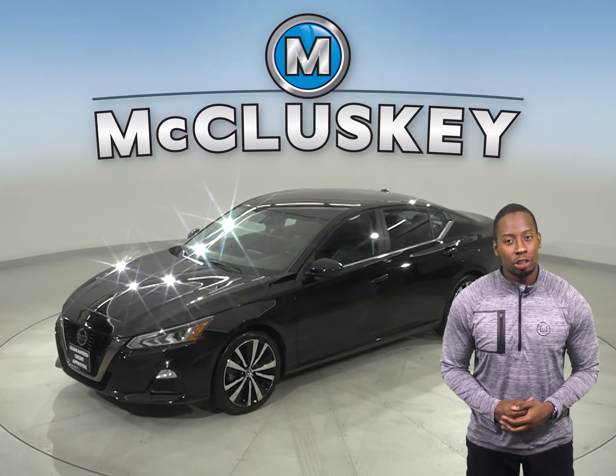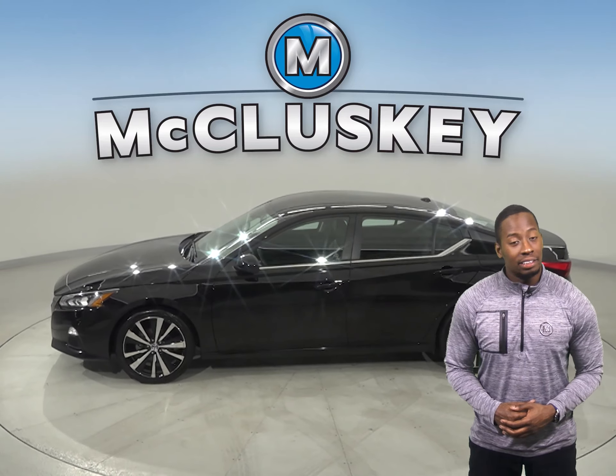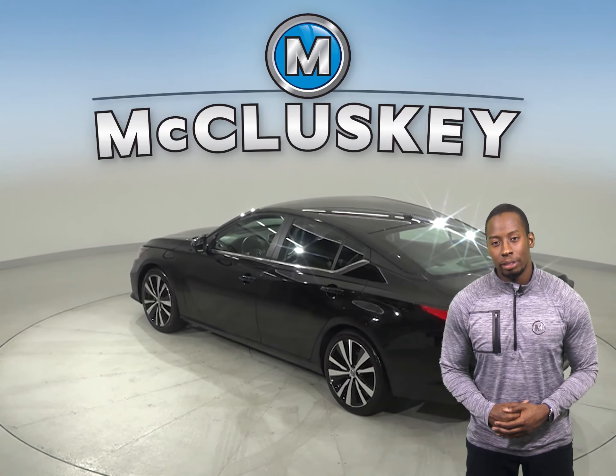Here we have a 2019 Nissan Altima. This 4-door sedan has a remote vehicle start system, heated seats, steering wheel controls, and even a heated steering wheel. For extra comfort, you'll have dual-zone climate control.